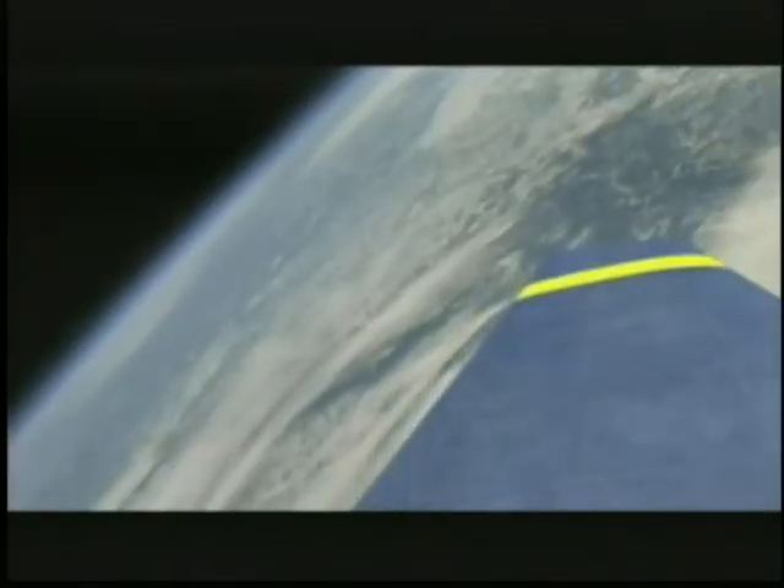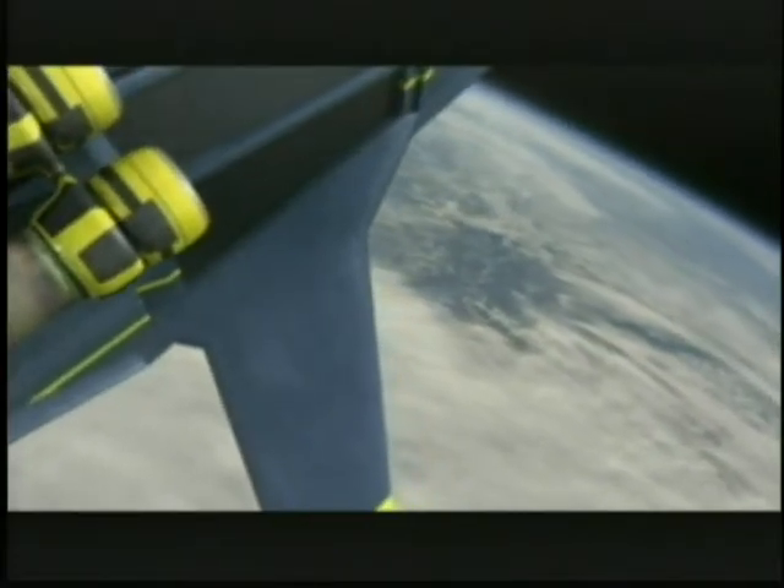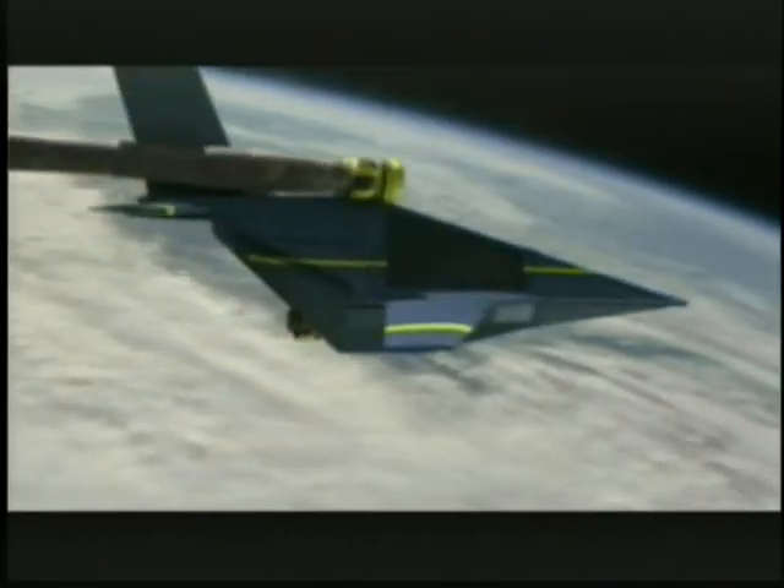You get to that point where you can see the Earth's curve, you can see the thin blue line where the atmosphere is, and then above you is the black of space. That is a pretty thrilling thing to experience.